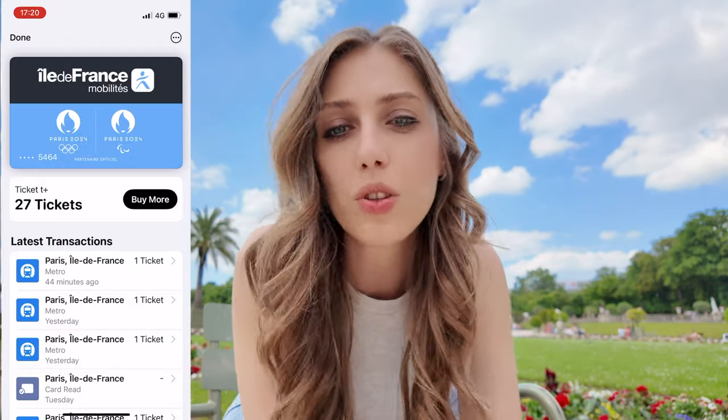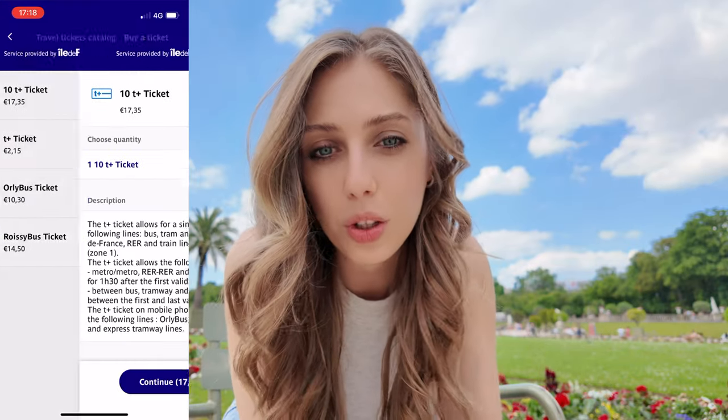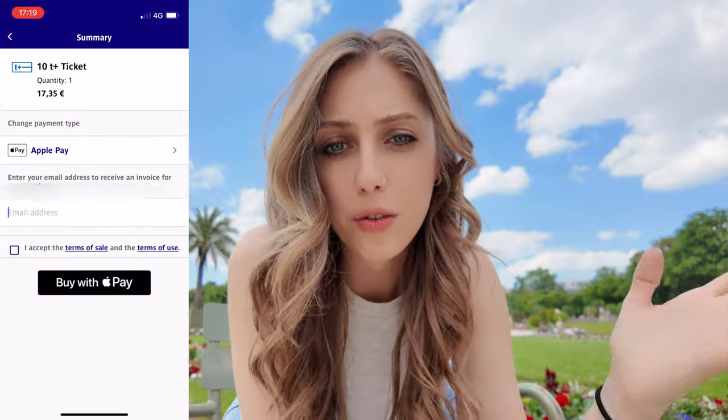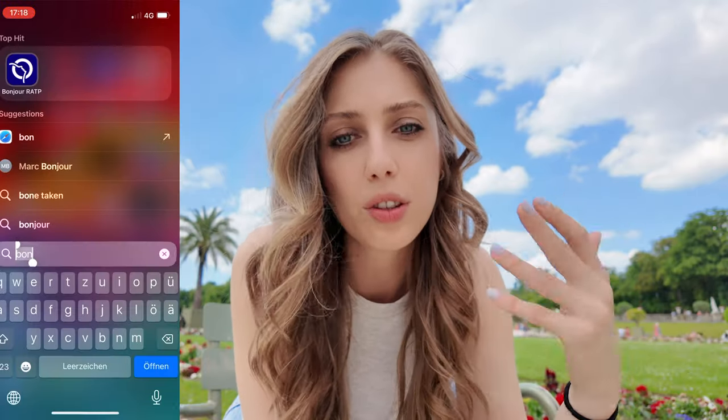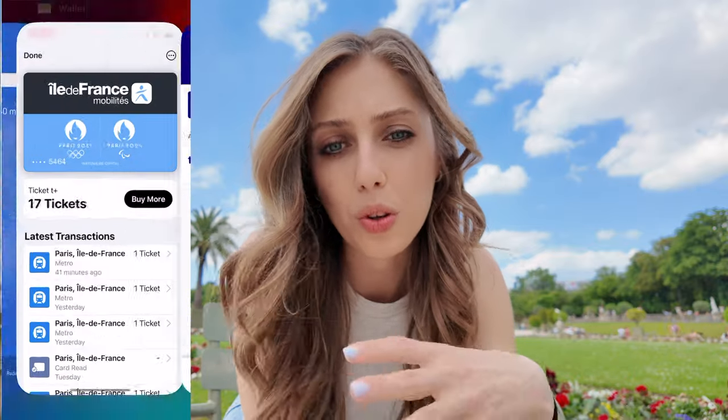There is good news though: they recently released a digital Metro ticket that you can save on your iPhone, and you can buy tickets in advance — they will still work during this period. You can even do it from outside of France. Just go to the website I'll link below, buy the tickets, and add them to your Apple Wallet. I'm not sure how it works with Android, probably the same, but I haven't tested it myself. Just check the app and buy tickets in advance before prices go up.